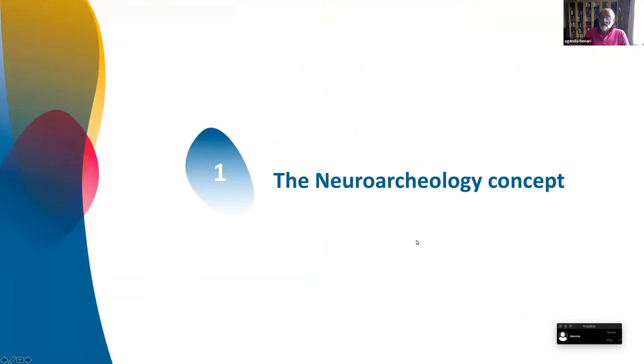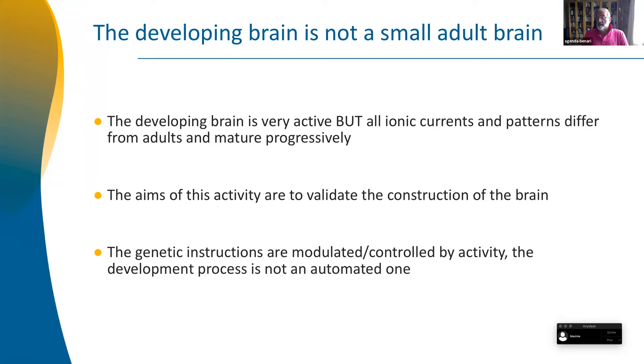The basic concept — I call this the neuroecology concept. In the last three years or so, we and many others have shown that the electrical activity of the developing brain differs from the adult.